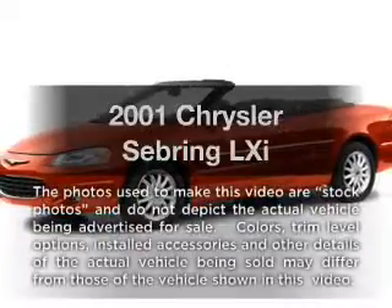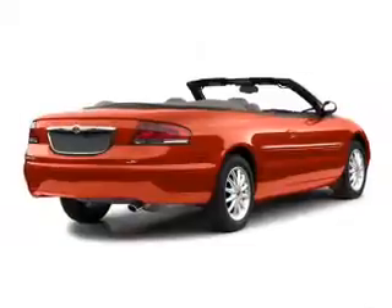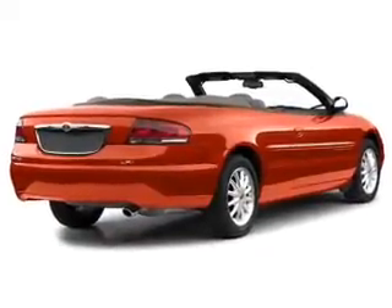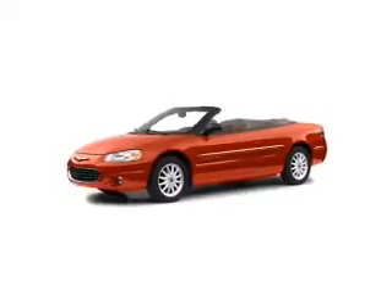Get noticed in this 2001 Chrysler Sebring. If you're looking for an automobile with great attributes, look no further. With a solid six-cylinder engine, the powertrain includes front wheel drive, driven by an automatic transmission.